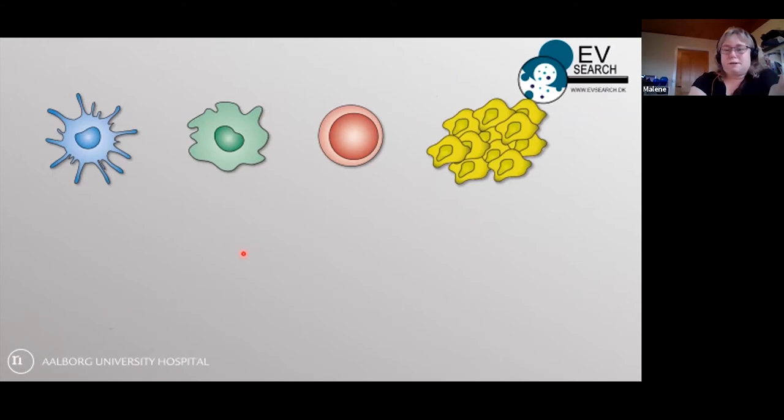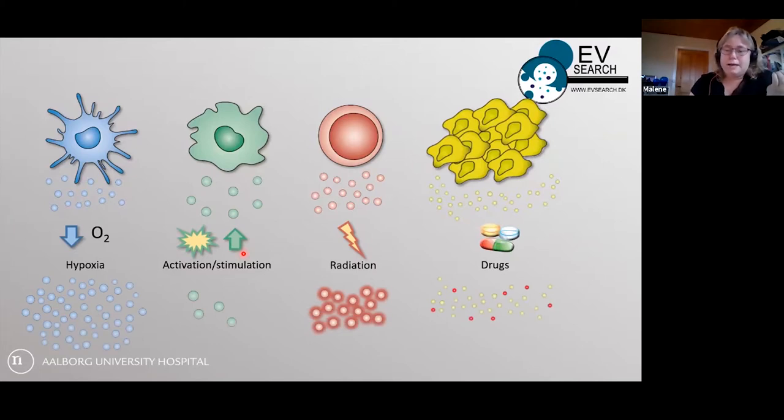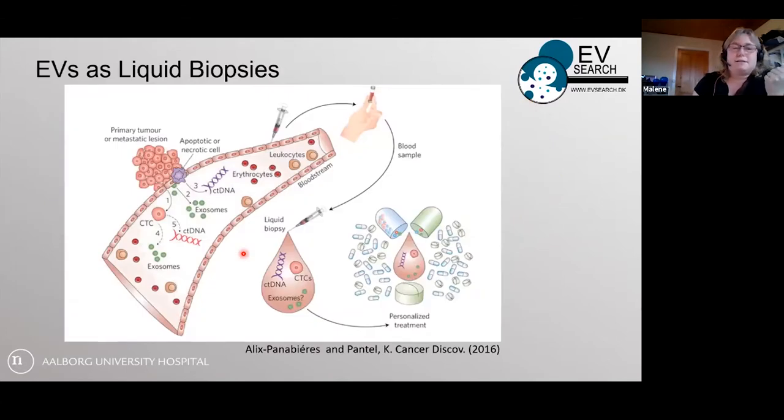All cell types produce vesicles, and studies show that if you put your cells into either hypoxia or normoxia, activate them, stimulate them, or give them drugs, it will also affect the vesicles they produce. That's why we look at EVs as liquid biopsies — so that in the bloodstream we can detect these vesicles in the hope of detecting signs of disease. We see them as similar to circulating tumor DNA, tumor cells, and the DNA component.